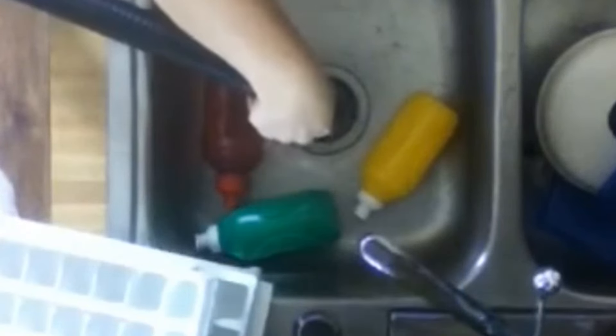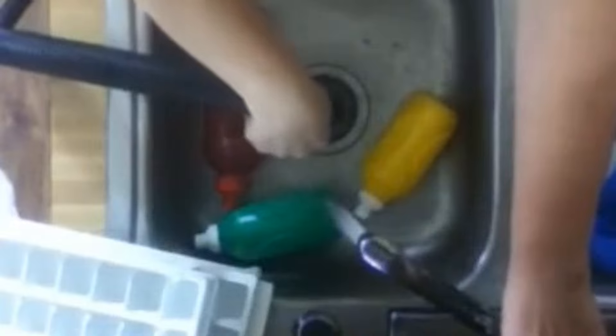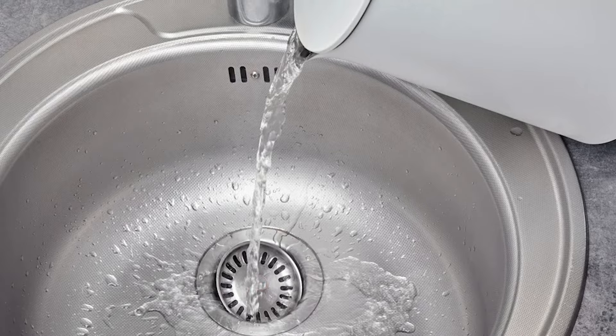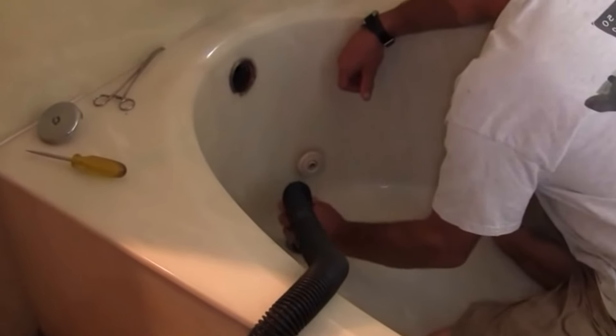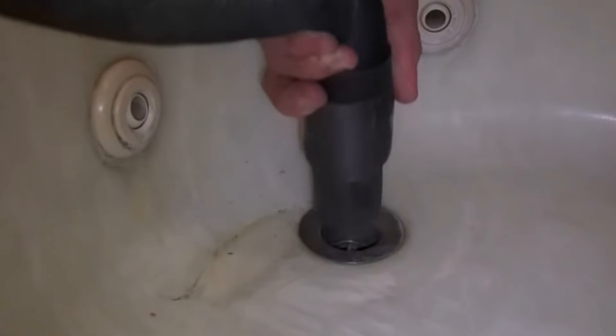If needed, turn off the vacuum to empty the container. After using the wet-dry vacuum, flush the drain with hot water to clear any remaining debris and ensure the blockage is completely removed. Using a wet-dry vacuum is particularly effective for dealing with solid blockages, and this method can also be used every night to rid the drain of that day's grime.